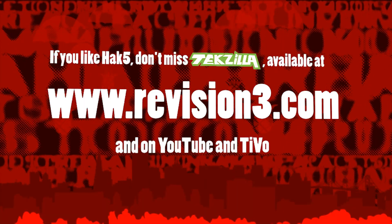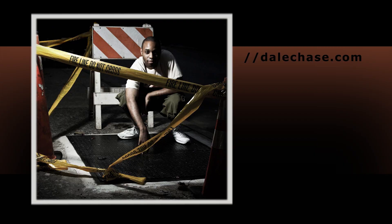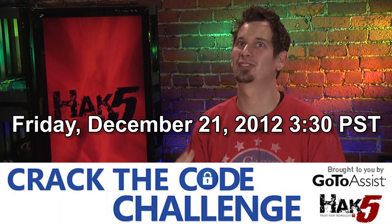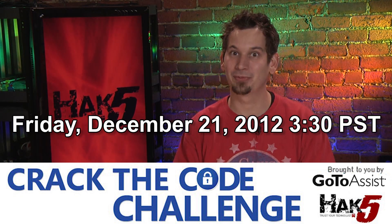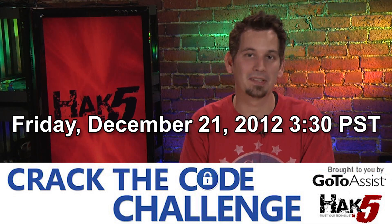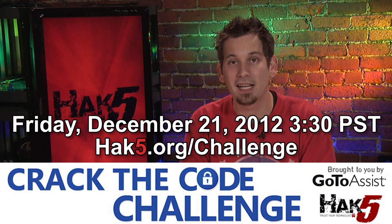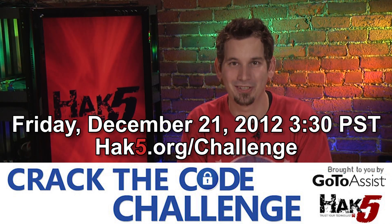I'm Darren Kitchen and I'm Shannon Morse. Quick reminder: next Friday, December 21st, is our next Crack the Code challenge. We've gotten so much feedback — a lot of people want in on this one and it's going to be a big one. Head over to hack5.org/challenge to find out how to participate. It's this Friday, December 21st at 3:30 PM Pacific. Hope to see you all there.